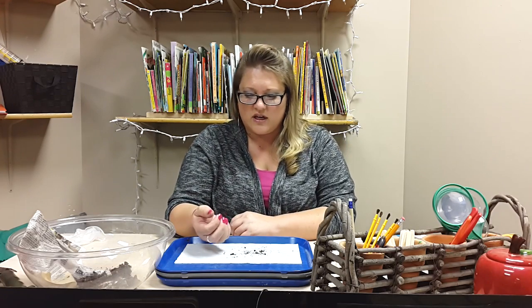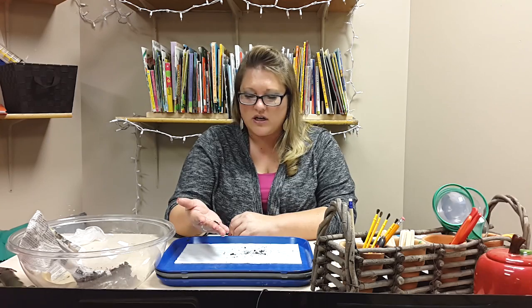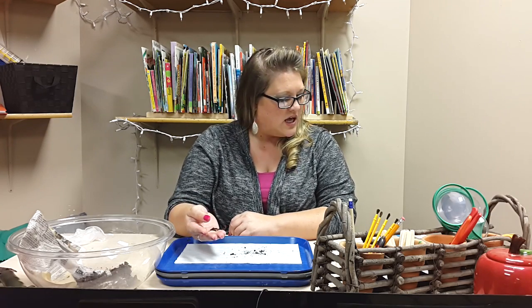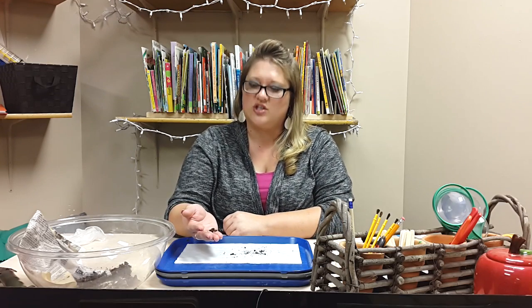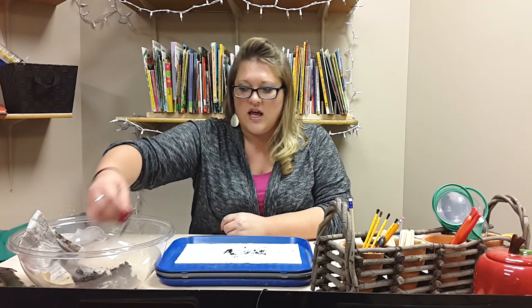We talk about the scientific inquiry method of wondering about worms. We ask questions about worms, we decide what we want to find out about worms. We explore and then investigate them, and then have an overall discussion at the end on what we have gotten out of the exploration.